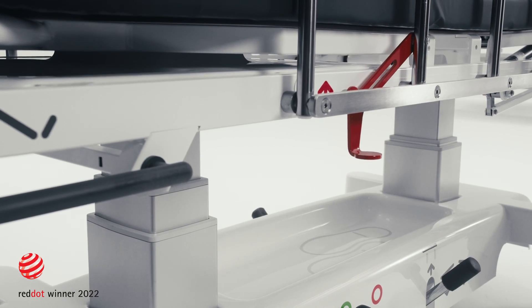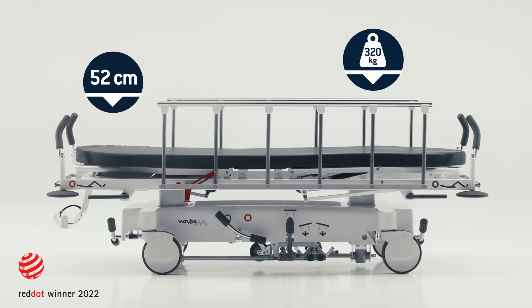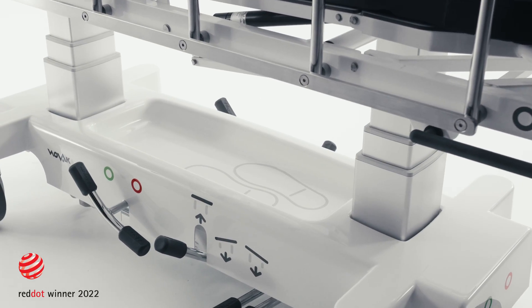With a 52 cm minimum height, an impressive 320 kg safe working load and exceptional flexibility, Stretcher X2 is the perfect solution.